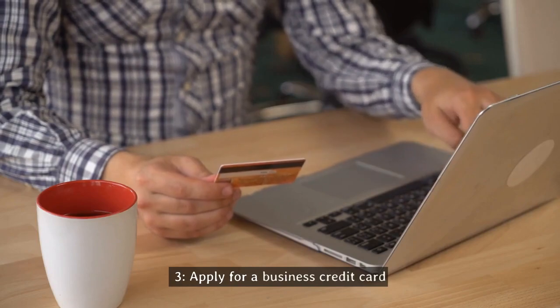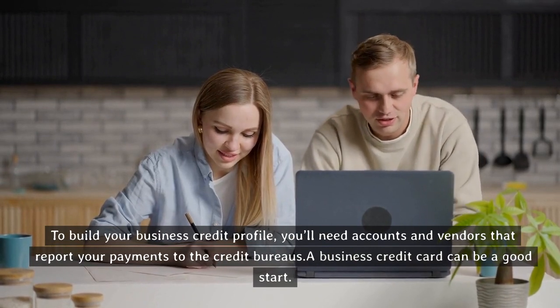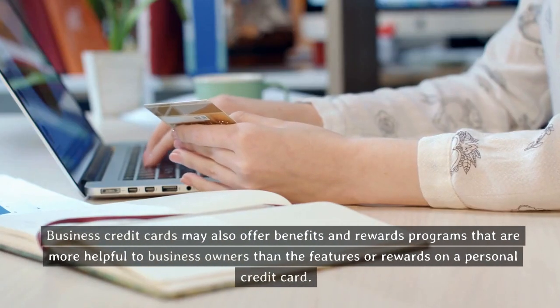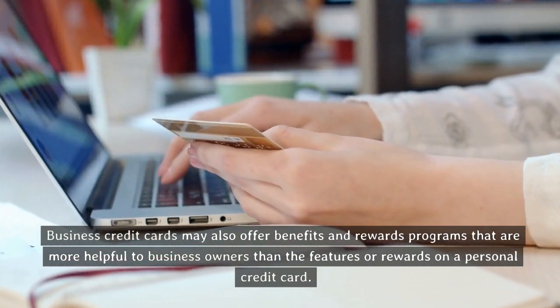Tip three: apply for a business credit card. To build your business credit profile, you'll need accounts and vendors that report your payments to the credit bureaus. A business credit card can be a good start. Business credit cards may also offer benefits and rewards programs that are more helpful to business owners than the features or rewards on a personal credit card.